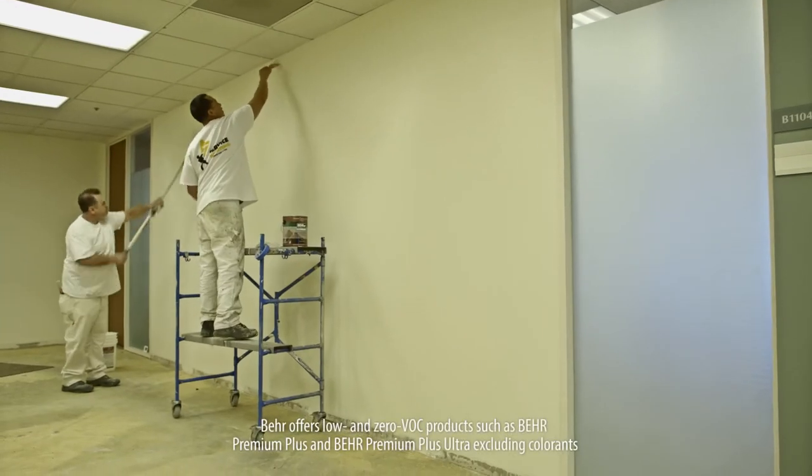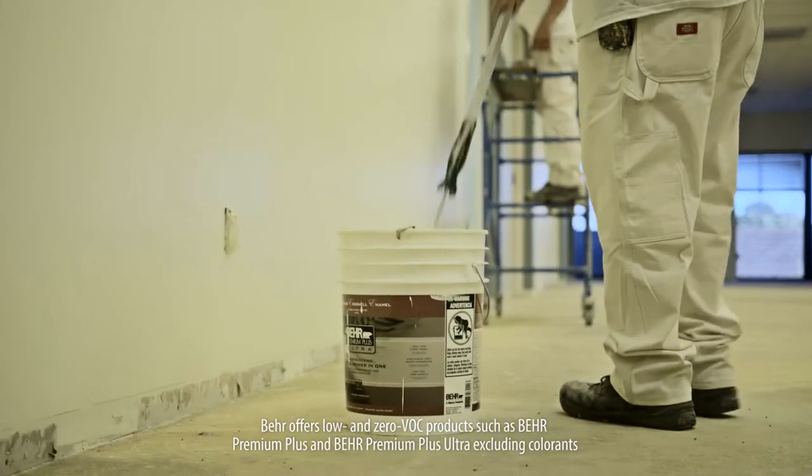Before we started using Baird, a lot of the paint wouldn't cover. With all the VOC compliance, it just takes extra labor to do those extra coats of paint, sometimes four and five coats, to make it look satisfactory.